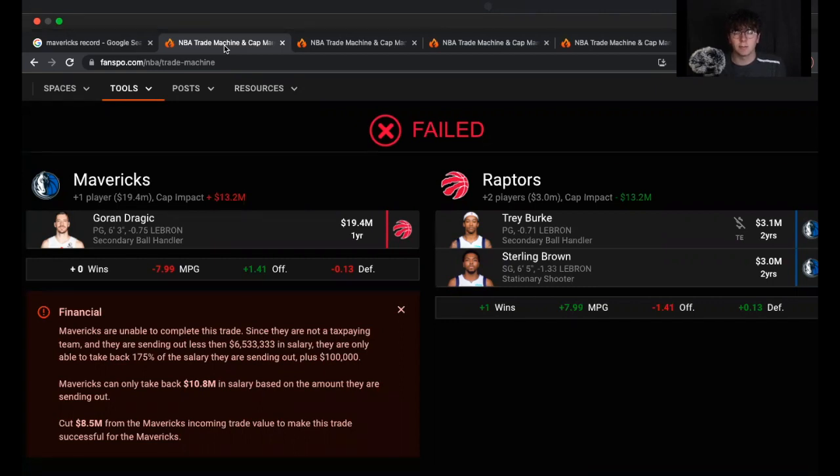When you look at the players they'd be willing to give up — I included Trey Burke and Sterling Brown, two guys they'd probably be willing to part ways with in a deal for Goran Dragic — that's simply not going to work because they'd need to add more salary into this deal, someone like Dwight Powell. And I don't see them wanting to include Dwight Powell in a deal for Goran Dragic. My expectation is Goran Dragic gets bought out by the Toronto Raptors and lands with the Dallas Mavericks.